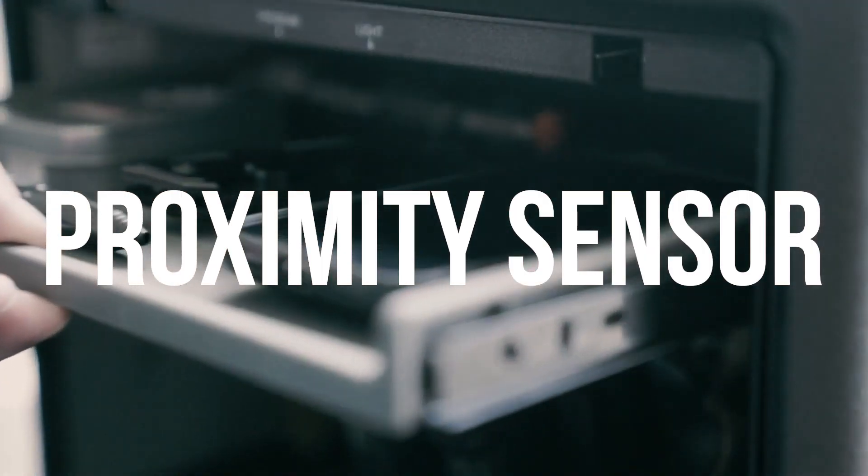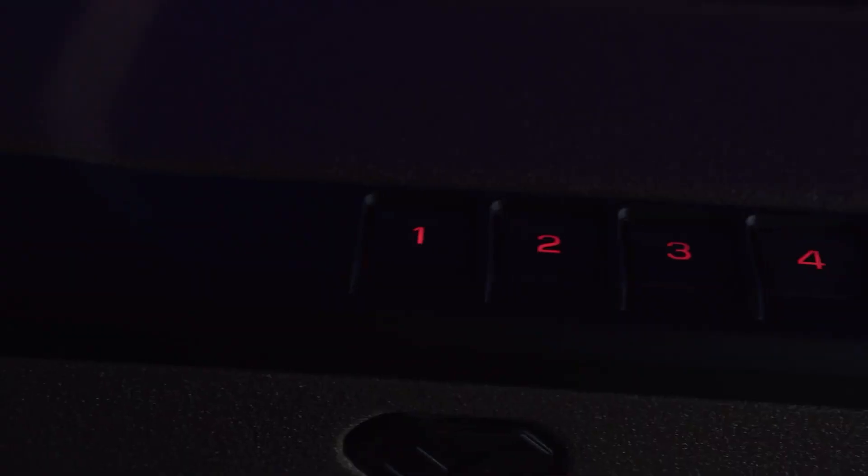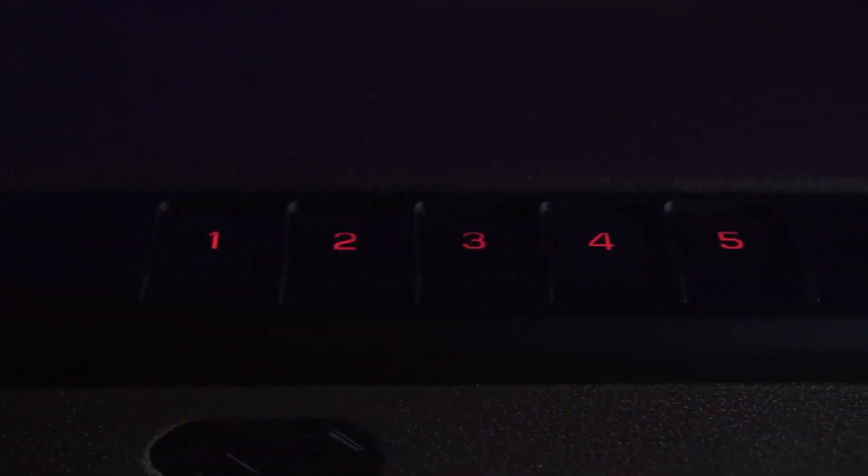Take the built-in proximity sensor as an example. When your hand gets near the control panel, the keypad lights up, assisting with quick navigation in the dark.